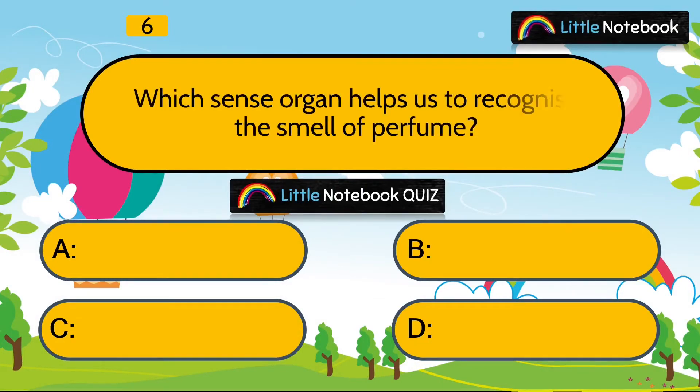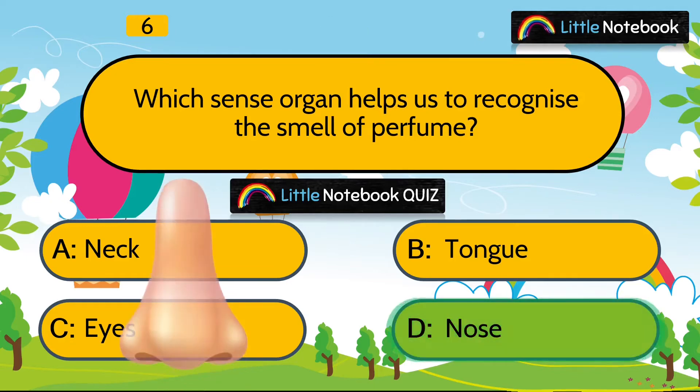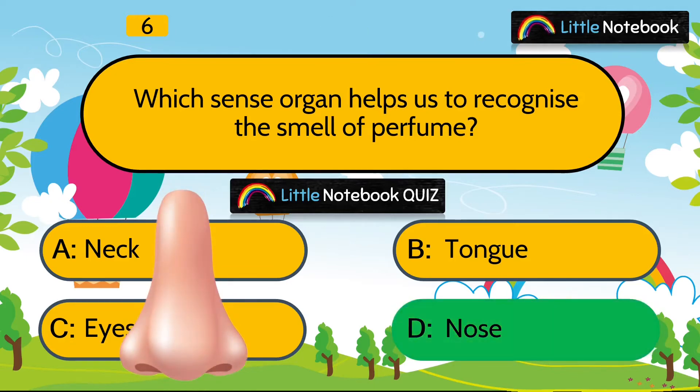Question 6 is, which sense organ helps us to recognize the smell of perfume? Neck, tongue, eyes or nose? Answer is nose.